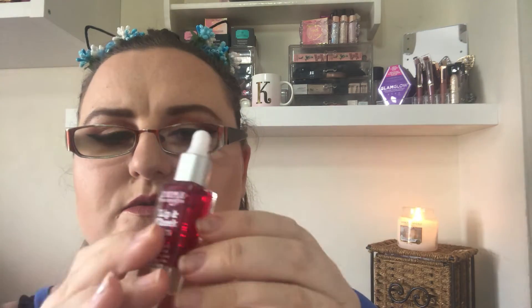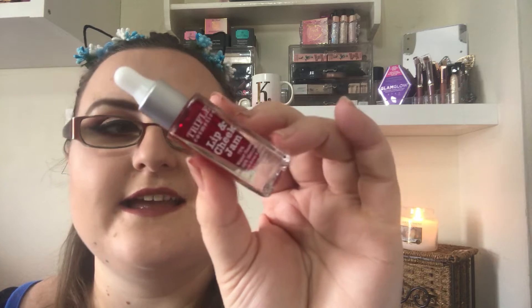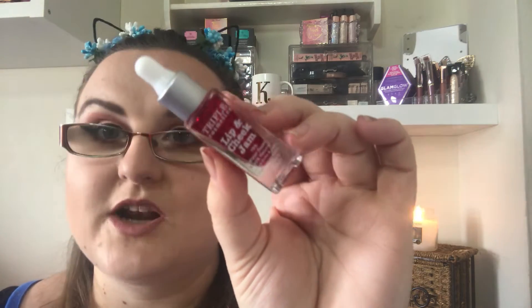So the first product is from Truffles Cosmetics — we had a palette not too long ago from Truffles Cosmetics. But this is a Lip and Cheek Jam, it's water-based. Let me open it up and get it out. I do love the packaging of Truffles Cosmetics, very colourful and pretty. The actual product is in like a glass container.